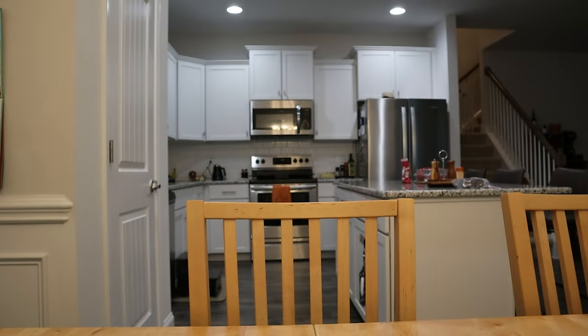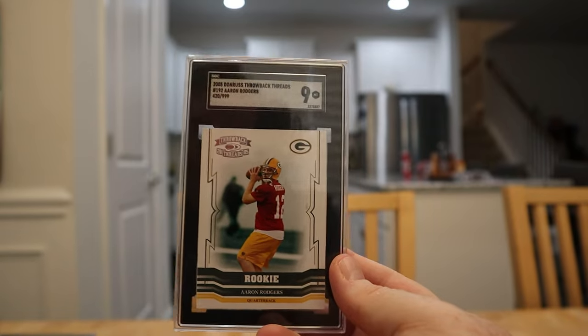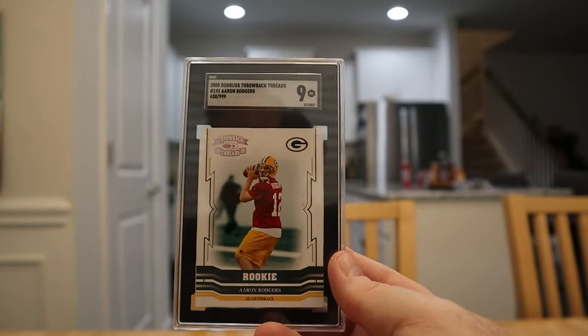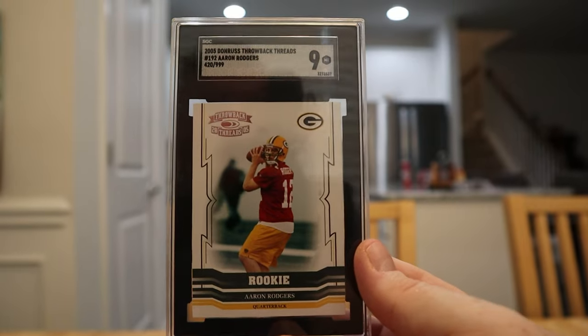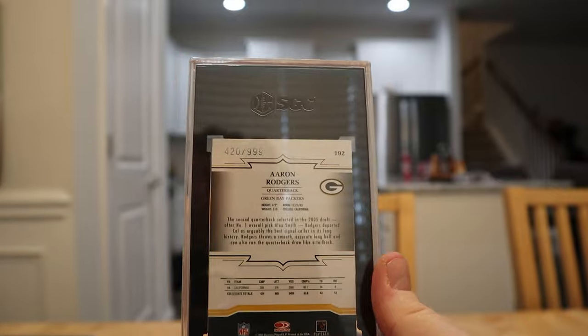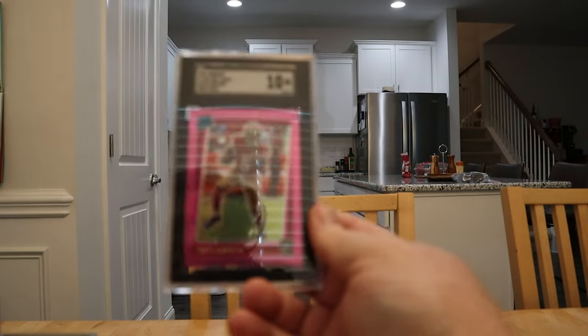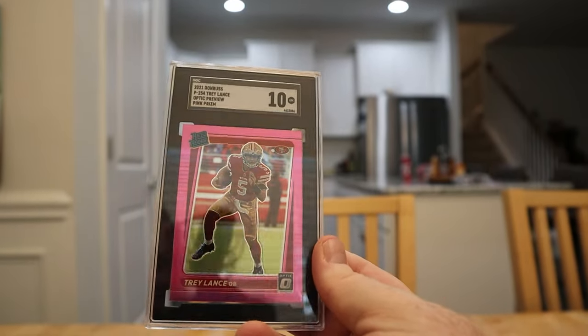Aaron Rodgers rookie got a 9.5 — some people might be down on him after losing but next year he's going to be making decisions. If his cards drop I'll probably buy more rookies because he's getting into Peyton Manning territory where he can't quite pull it off, but there'll be hype if he changes teams. This Aaron Rodgers rookie is numbered to 999 — specifically 420 of 999. Some collector is definitely going to want that one. Trey Lance pink prism got a 10 — tough card to get a 10 on.